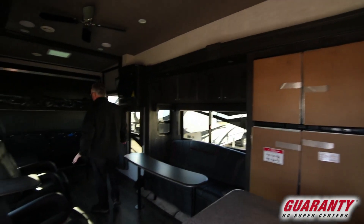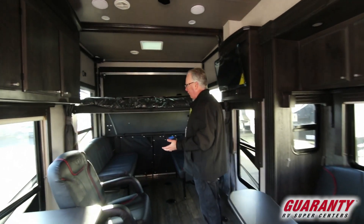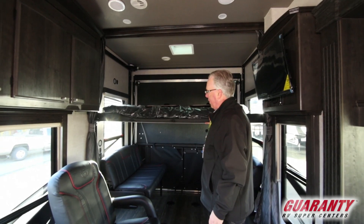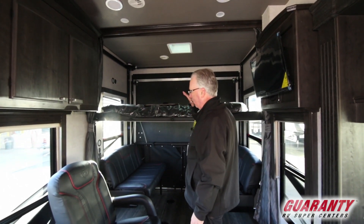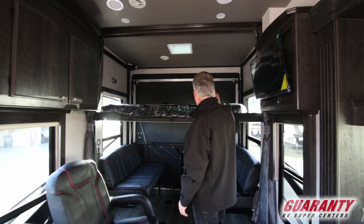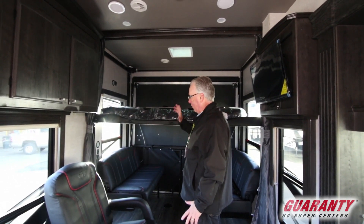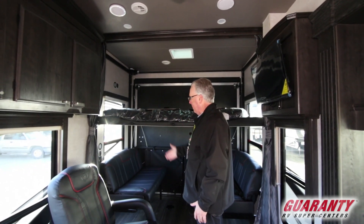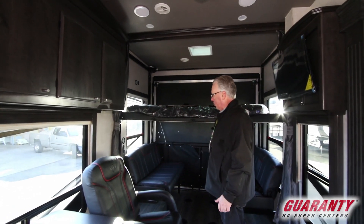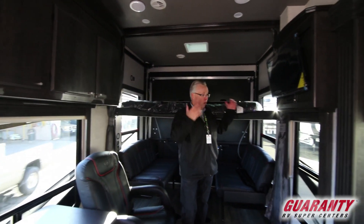Starting in the back — this coach is just amazing. You've got two opposing couches that both flip down into a nice double bed. This is all electric and moves out of the way. You've got lighting back here, spotlights for reading after hours or entertaining, USB ports, and 12-volt charge ports.